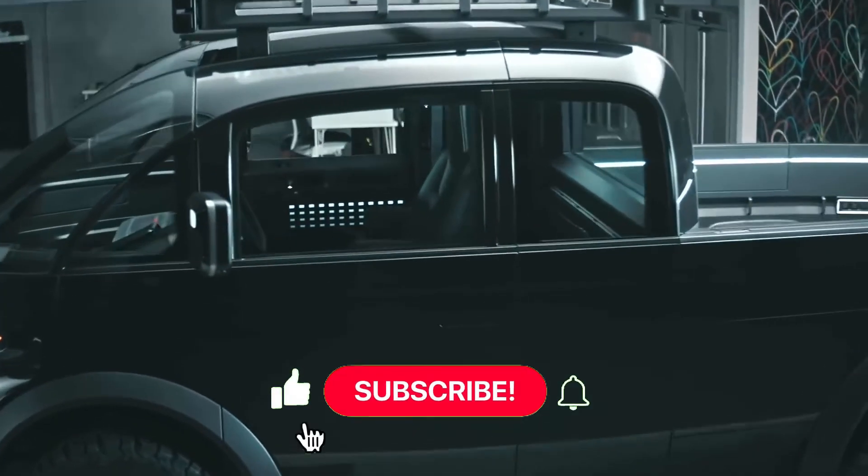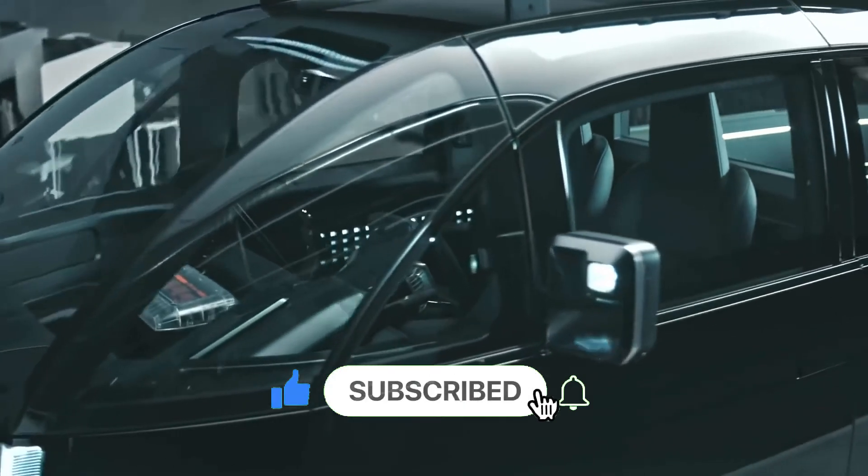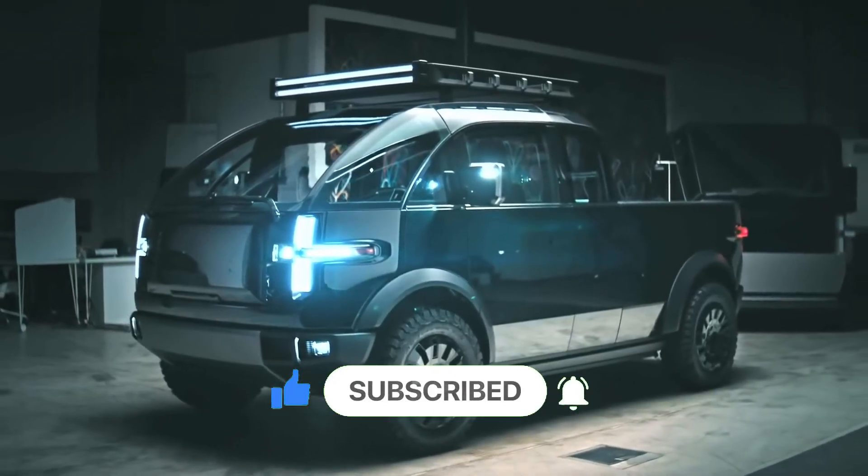Please make sure to give a thumbs up if you like the video, subscribe to Gadgets and Widgets, and hit the bell icon to get notifications.